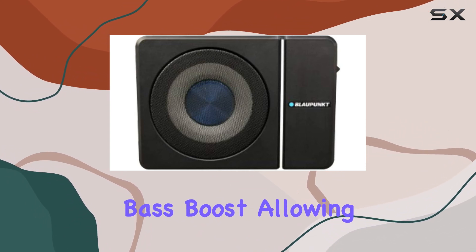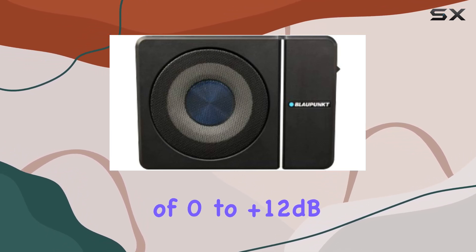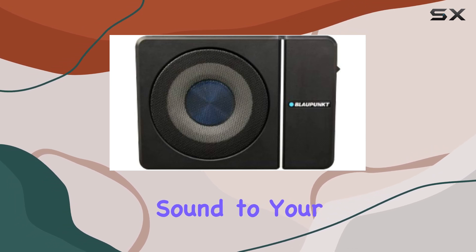The variable bass boost allows you to customize the low-end frequencies to your liking, with a range of 0 to +12 dB. Whether you prefer a subtle rumble or a booming bass line, this subwoofer gives you the flexibility to tailor the sound to your preferences.